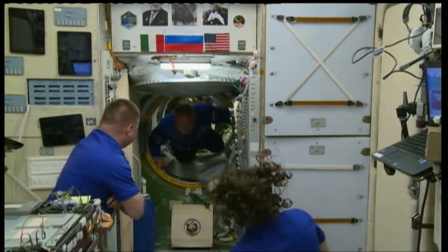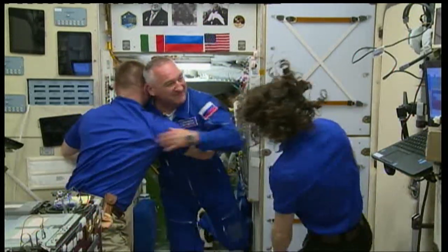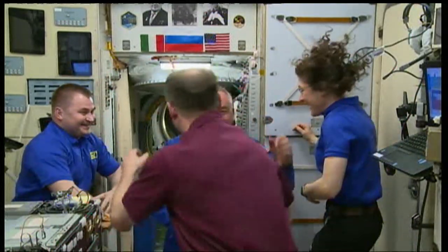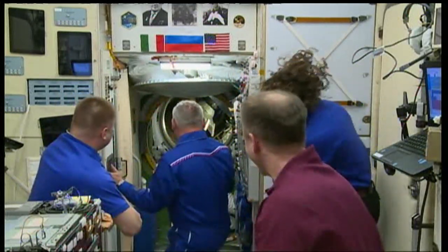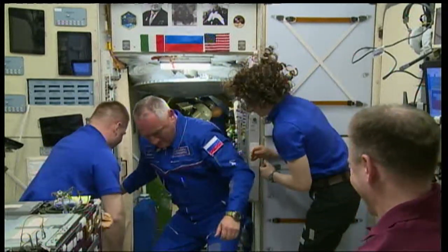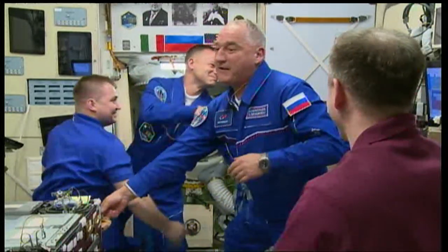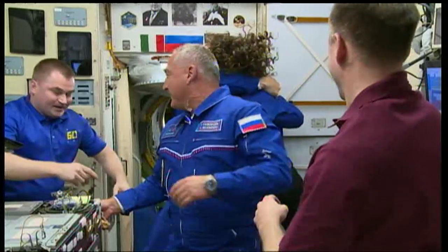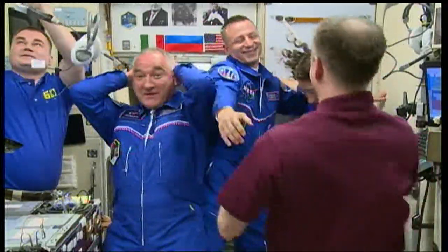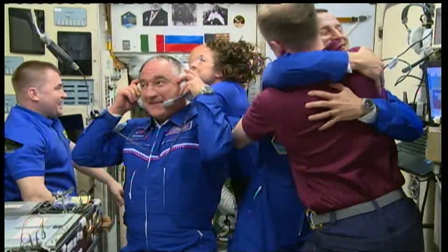Alexander Skvortsov, first inside. NASA astronaut Drew Morgan now aboard the International Space Station. And Luca Parmitano returning to the International Space Station for the second time.